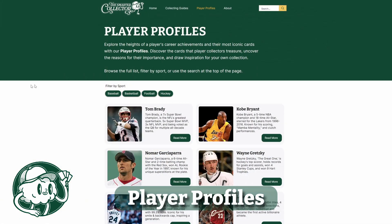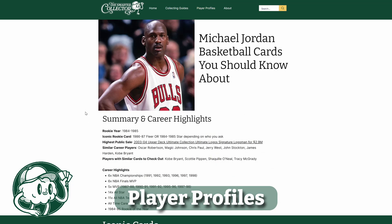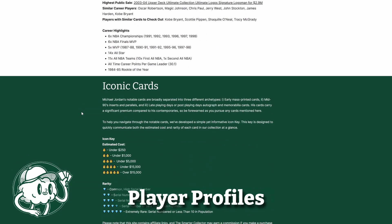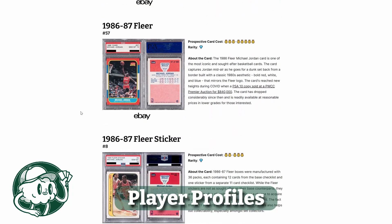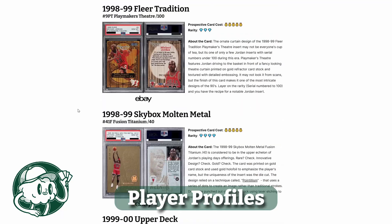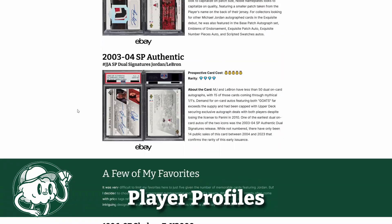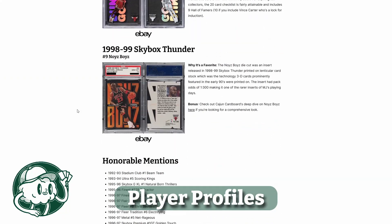Another unique feature of the Smarter Collector is our player profiles. This goes way beyond your traditional best card list for each player. Built consulting some of the biggest player collectors in the hobby, we cover 15 significant, iconic, and important cards for these players and cover five of our favorites. We explain why each card is important to that player and empower collectors to make their own decision about whether this is a card they would like to collect or not. Whether you're interested in starting up a new player PC or you're looking for another source of inspiration, player profiles are a great jumping off point for you.